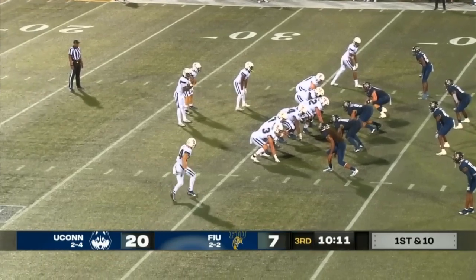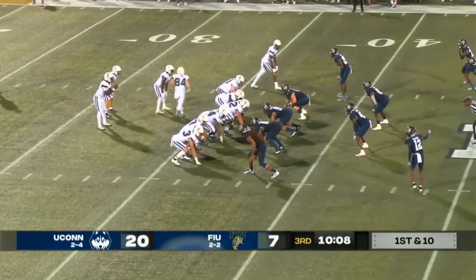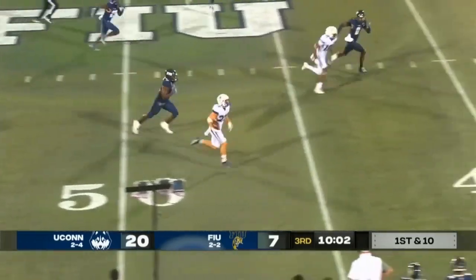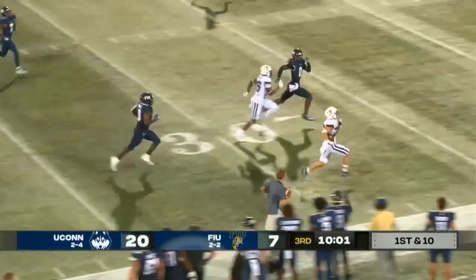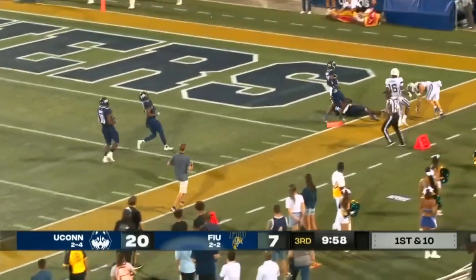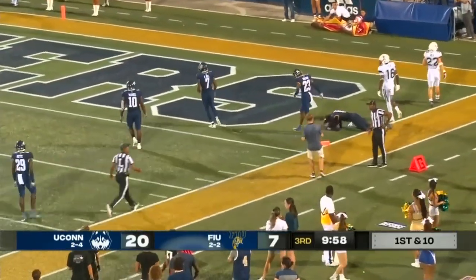Fresh set of downs for the Huskies. They'll give to Rosa — he cuts up field, there goes Rosa with plenty of space to work with. He's across the 30. Rosa could go at the pylon, and he's out at the one.